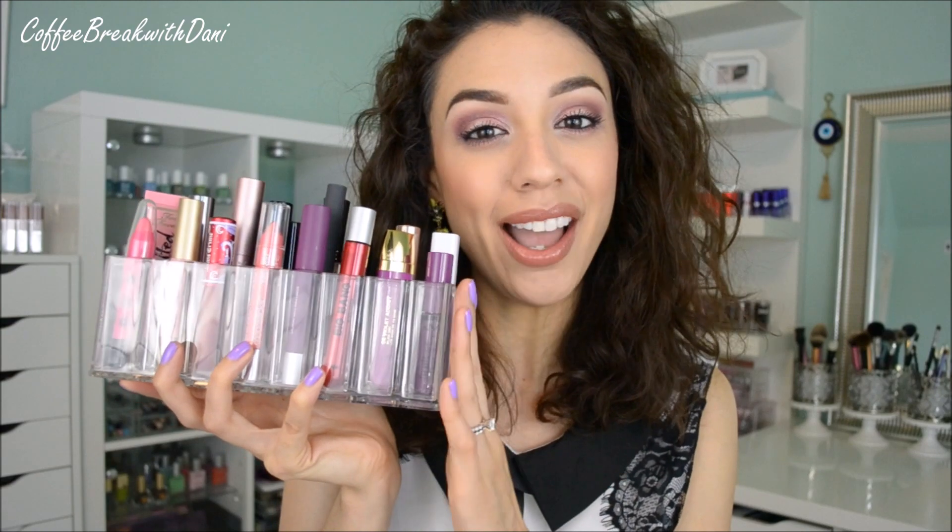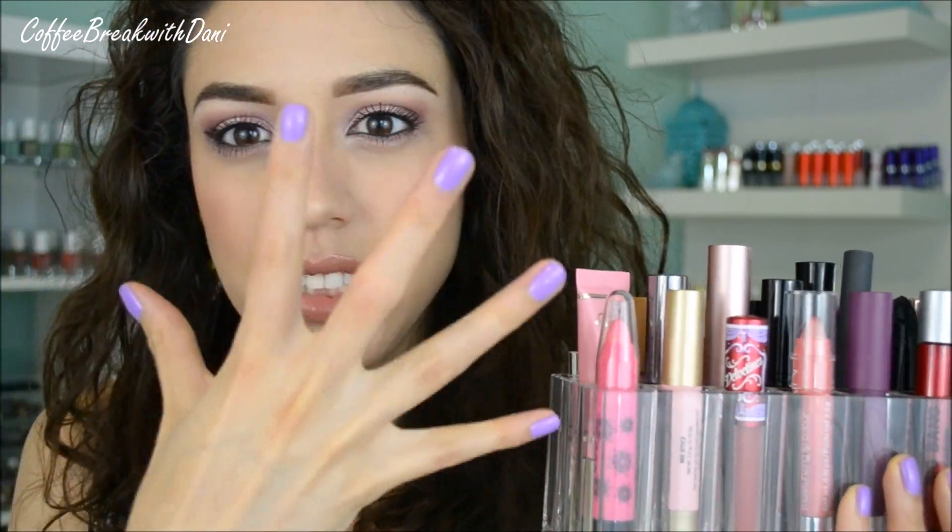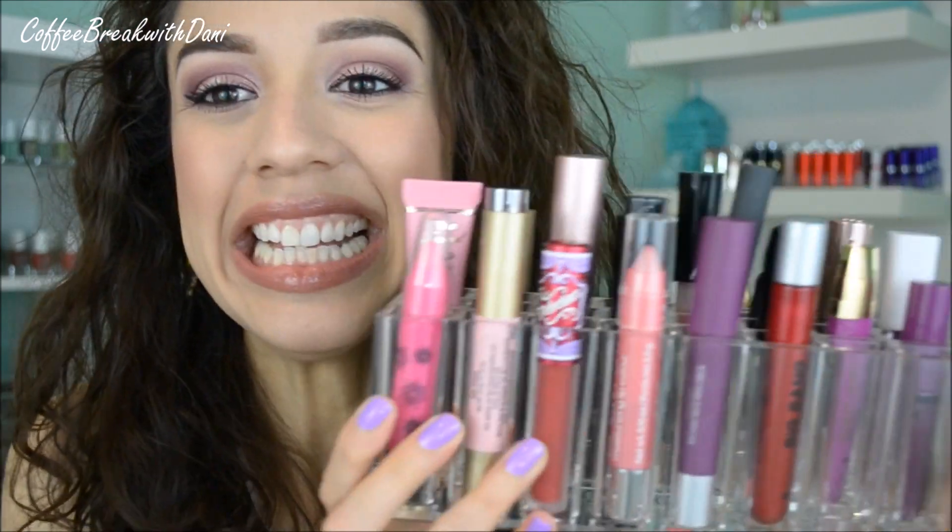Let me bring you guys in closer to show you how I've organized this. I always like to buy the clear ones because they match my background and they're more neutral. Even though it's an additional product on my vanity, because it's clear it doesn't steal your attention — you're not looking at a colored organizer, you're looking at whatever is in the organizer. Does that make sense?